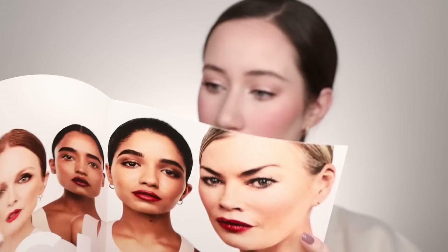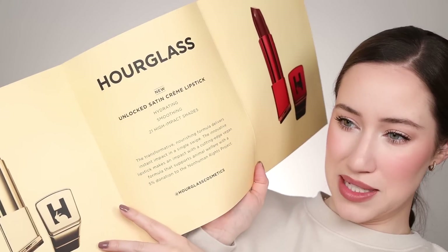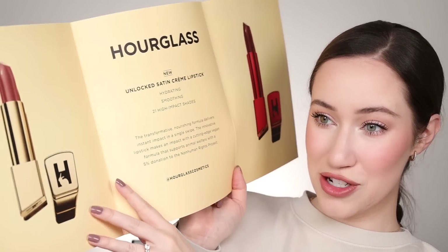That color is really pretty — it's a really nice everyday shade for me. Hourglass has launched some new Satin Creme lipsticks — 21 shades, hydrating and smoothing. A transformative nourishing formula that delivers instant impact in a single swipe. They're hydrating and smoothing, and I am so excited. Say no more, I'm ready.